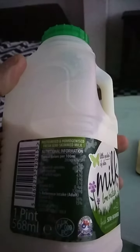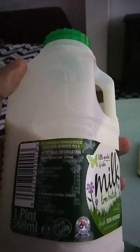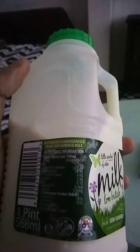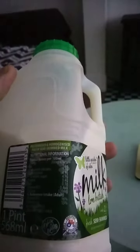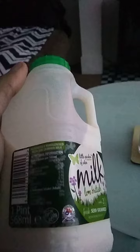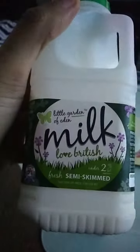Typical values per 100ml: 47 calories, fat 1.6g of which saturates 1.1g, carbohydrate 4.9g, sugar 4.9g, protein 3.4g, salt 0.1g — quite a healthy milk drink. This is a semi-skimmed version, as you can see from the green bottle cap. It also says here it's under two percent fat.